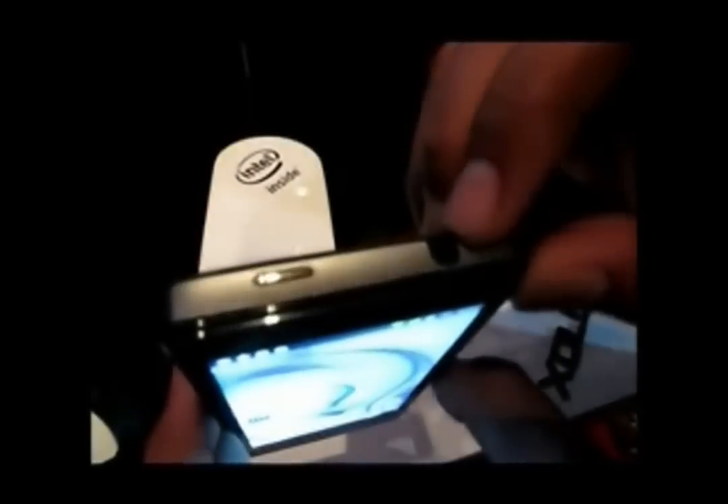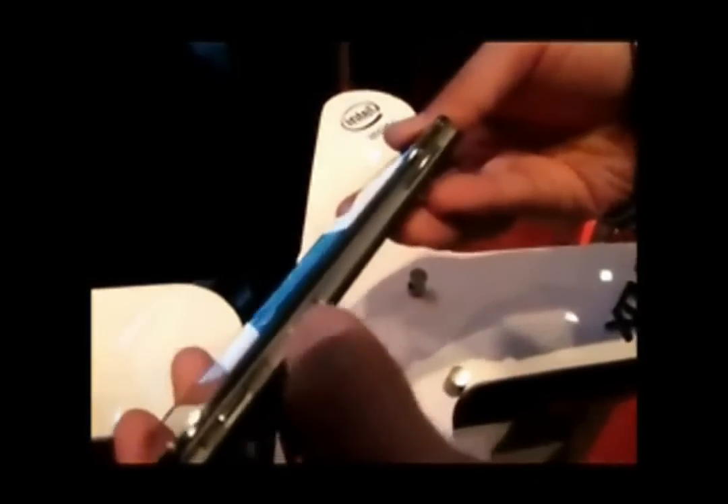This is the 3.5mm audio jack, and here is the power key. On this side you have got a mini HDMI out. Here you have got one speaker, and here is another one. At the bottom you have got the charging and data port, which is a mini USB. Here you have a dedicated camera key, and this is the micro SIM slot. This is the volume rocker up here. On the front you have a video camera for video calling.